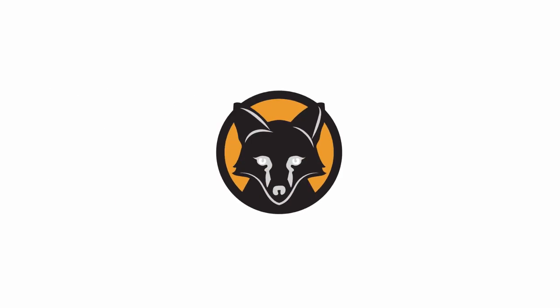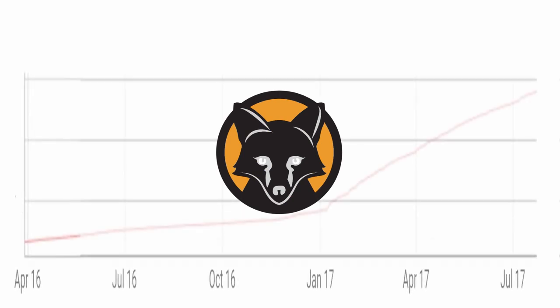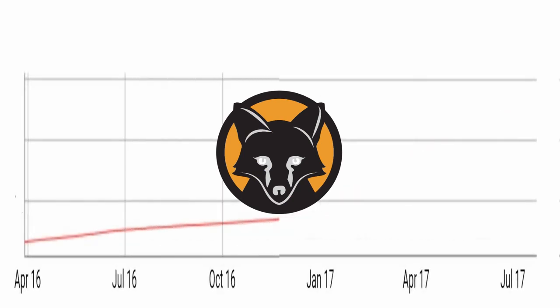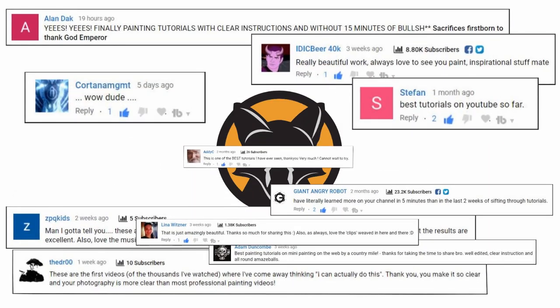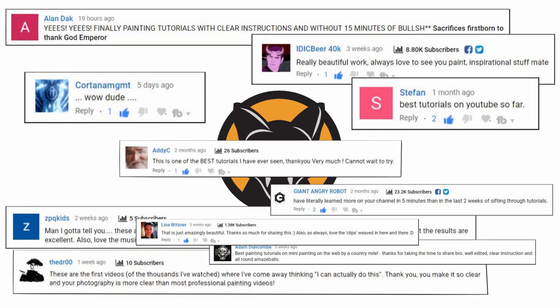What's up guys, welcome back. I'm constantly amazed by how quickly the channel has been growing. It was a very slow start to get off the ground, but the last few months have been quite the rollercoaster in terms of growth. All your positive comments and ideas have been a great motivator to push me into improving the quality of the tutorials.